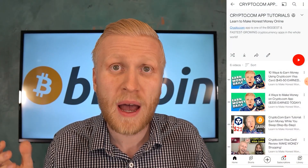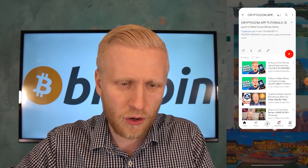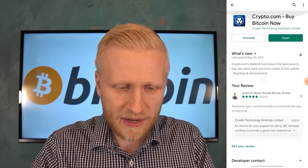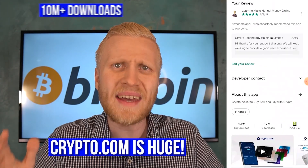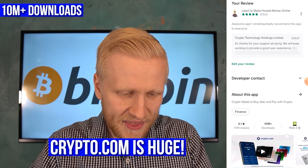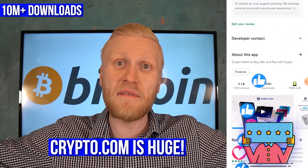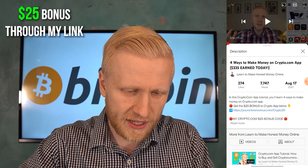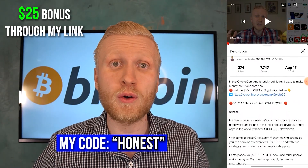What is Crypto.com app? If you have seen my previous videos, you know that Crypto.com is one of the biggest cryptocurrency apps in the universe with more than 10 million downloads and tens of thousands of five-star reviews — everybody is loving this application. You'll also get a $25 bonus when you use my bonus link in the description or use my bonus code 'honest' when you sign up on Crypto.com.